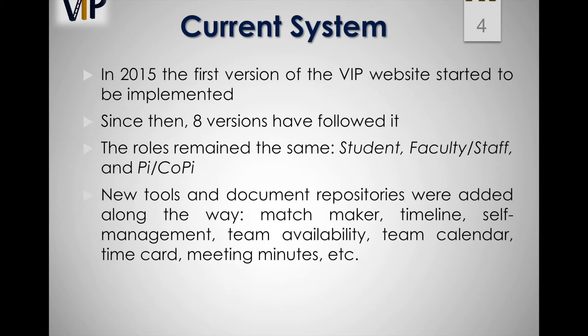The first version of the VIP website started to be implemented by the software engineering class of 2015. Since then, subsequent versions have followed. It was agreed that the main platform should be a web page with vip.fiu.edu as the main name. In spite of all the changes made over three years, the roles remain the same: student, staff, faculty, and PI/Co-PI. Additionally, new tools and document repositories were added along the way.